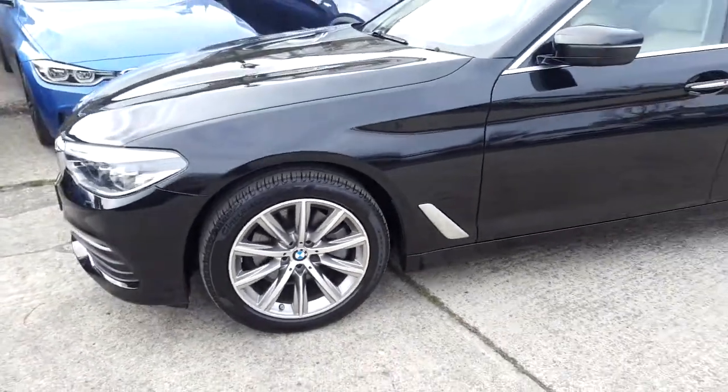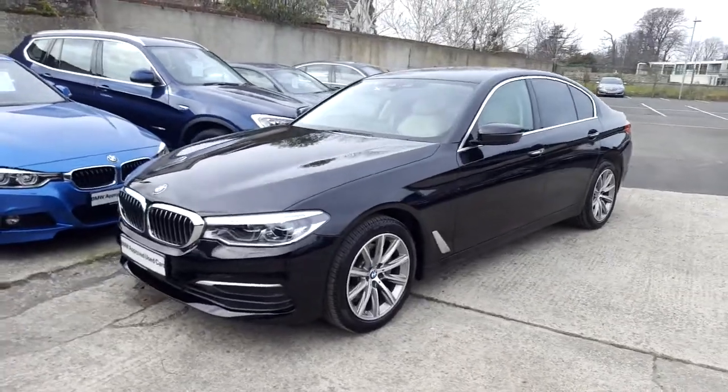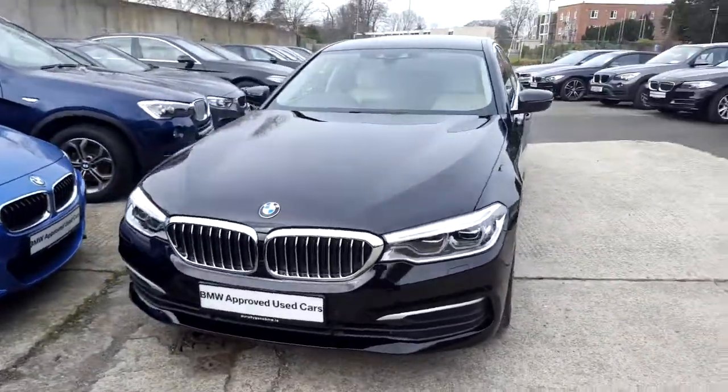Now I'd like to thank you for taking the time to watch this video. If you'd like any more information on this or any other BMW in our stock, please call us at 01 215 3300.